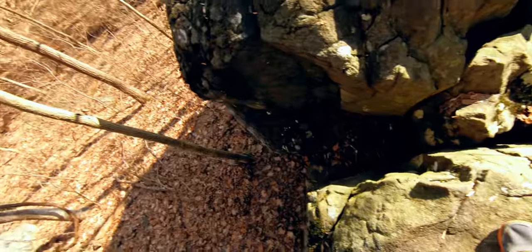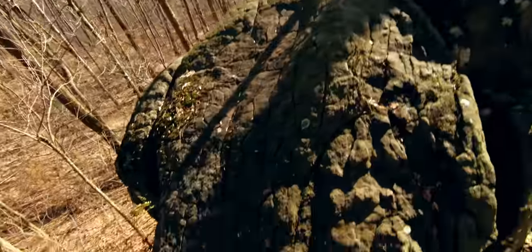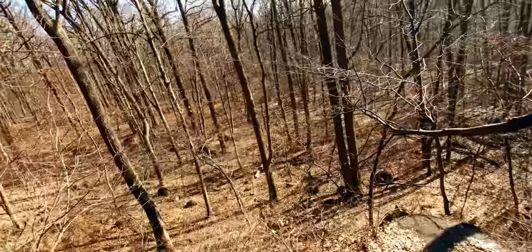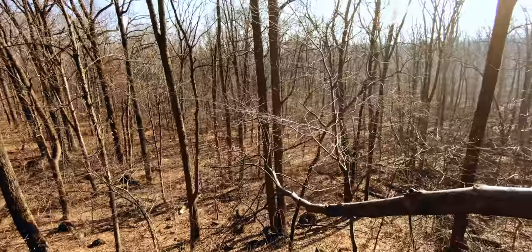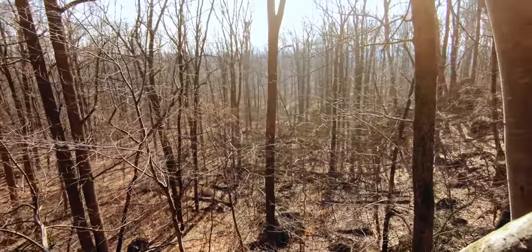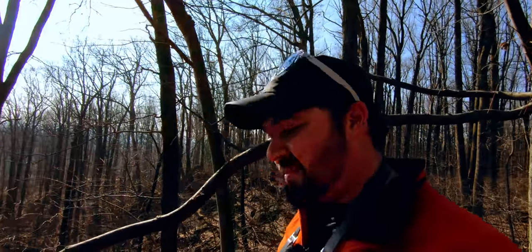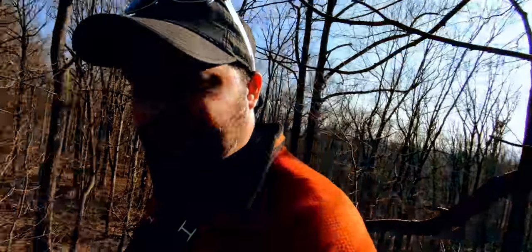I'm gonna hop over this and show you the view from up here. It's pretty wild — not only are we up on a huge series of boulders, but the series of boulders is also up on a big hill, so that's pretty neat. You just got to be real careful. Fortunately it's not slippery at all today, and it's decently warm — nothing's frozen, nothing's wet.